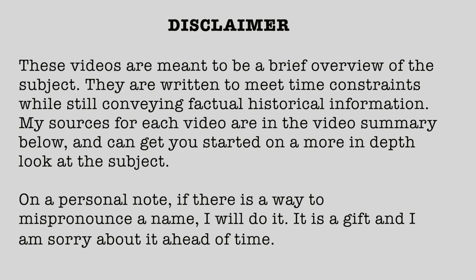Disclaimer: these videos are meant to be a brief overview of the subject. They are written to meet time constraints while still conveying factual historical information. My sources for each video are in a video summary below and can get you started on a more in-depth look at the subject. On a personal note, if there is a way to mispronounce a name, I will do it. It is a gift and I am sorry about it ahead of time.